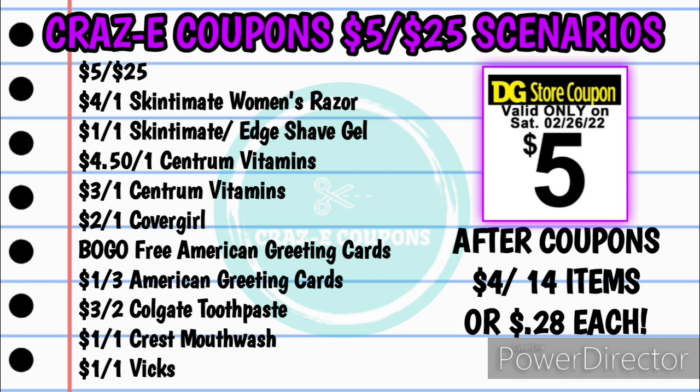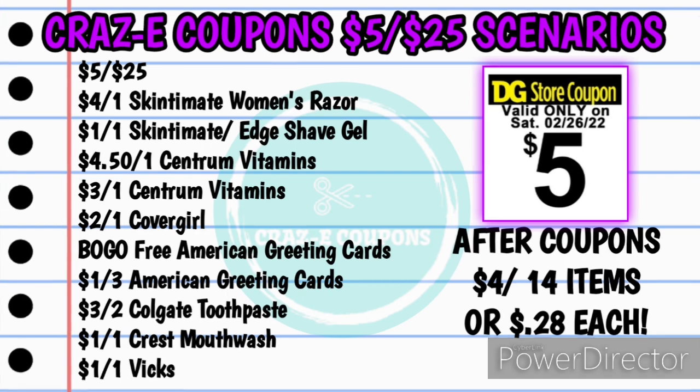Also the $2 off one CoverGirl, the buy one get one free American greeting cards, the $1 off three American greeting cards, the $3 off two Colgate toothpaste, the $1 off one Crest mouthwash, and the $1 off one Vicks. Your subtotal after coupons will be just $4.00 for all 14 items, making each one just $0.28 each.